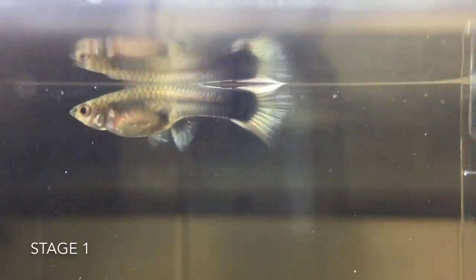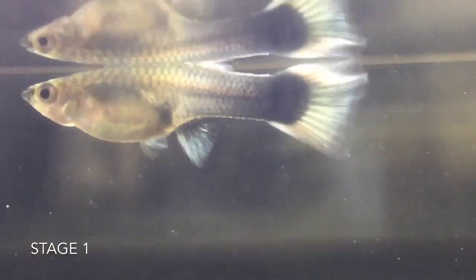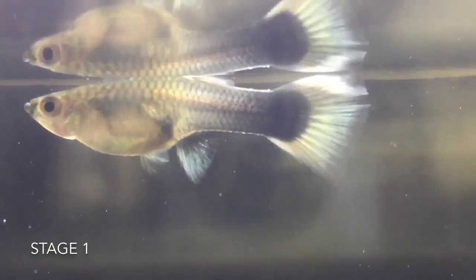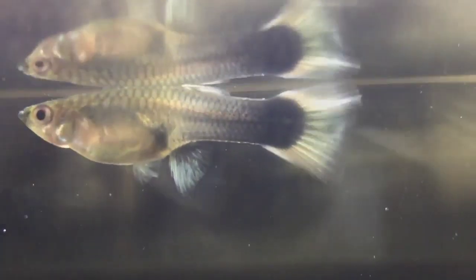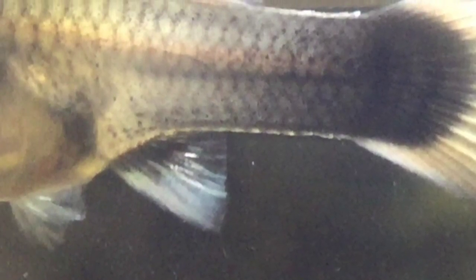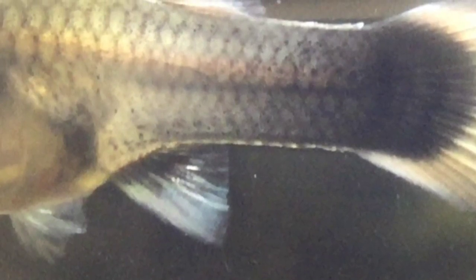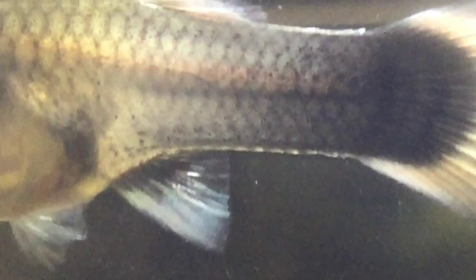This female guppy is about two to three weeks away from giving birth. You can tell as her belly isn't round enough and her gravid spot is really small. This all changes depending on the size of your guppy. Her black gravid spot will get bigger and closer to her anal fin when she is closer to being due. It'll also look like a square shape when looking straight on.